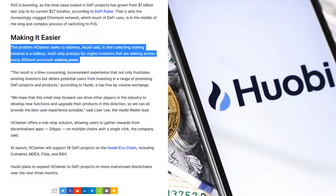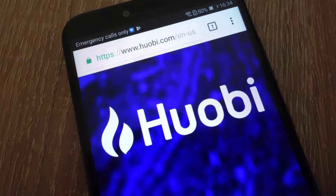The problem H-Claimer seeks to address, Huobi said, is that collecting staking rewards is a tedious multi-step process for crypto investors that are staking across many different protocol staking pools. According to Huobi, a top-five by volume exchange, the result is a time-consuming, inconvenient experience that not only frustrates existing investors but deters potential users from investing in a range of promising DeFi projects and products.